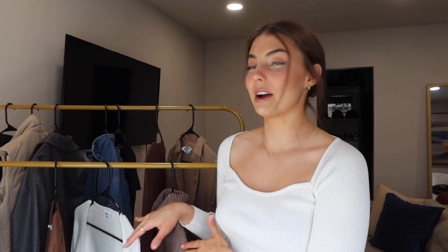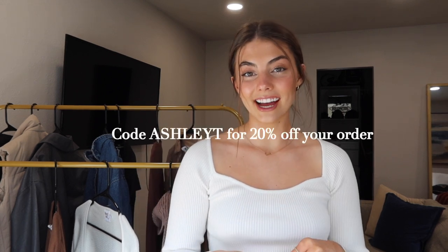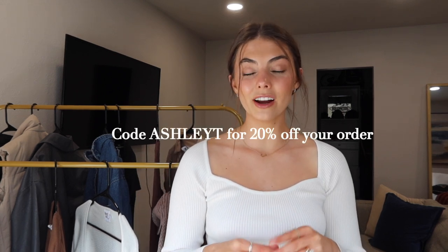Thank you to Princess Polly so much for sponsoring this video. I'm super grateful, especially this time around because you guys know our house was robbed and they took all my fall and winter clothing — that's all I had moved in here since I wasn't using any of that during the summer. So I'm basically starting from scratch for a lot of things and just feeling super grateful for this video. They do have a code for us: it's ASHLEYT for 20% off your order.